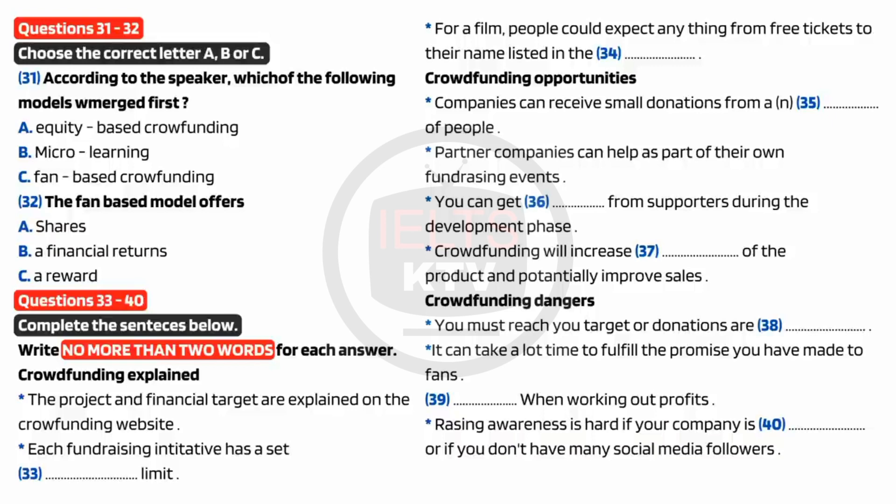You can significantly increase participation by working with these organisations to promote your crowdfunding project. Another significant advantage is that you can reach out to your fan base for feedback on the project while it's being developed, thus making the final product more appealing. Crowdfunding enables you to raise awareness of the product at an early stage, thus increasing the potential for sales. With so many people behind you, it can also act as a great incentive to get the best possible product out on time and on budget. However, there are disadvantages to bear in mind. The model can be described as all or nothing. If you don't reach the monetary target required in the agreed time, all promises of donations are cancelled and no money is paid, leaving you back at square one.